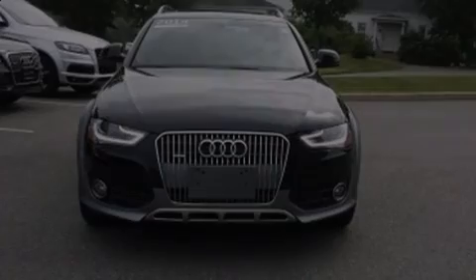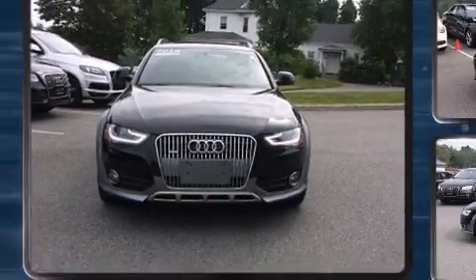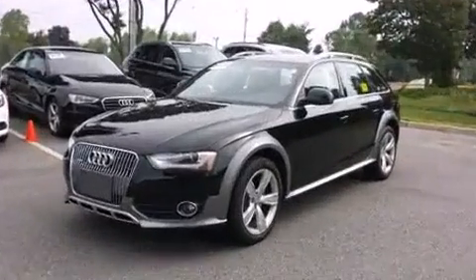Sensibility and practicality define the 2014 Audi Allroad. This four-door, five-passenger wagon still has less than 15,000 miles.